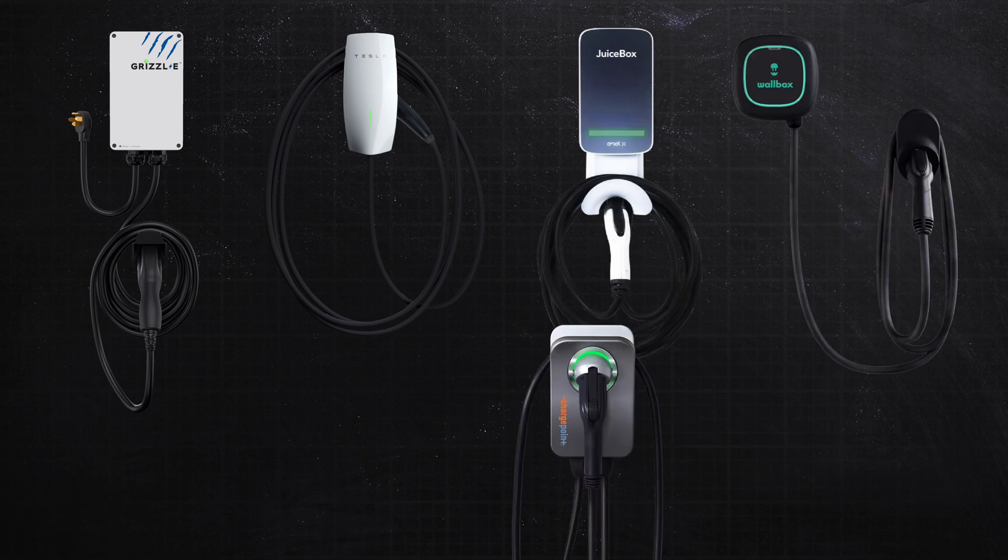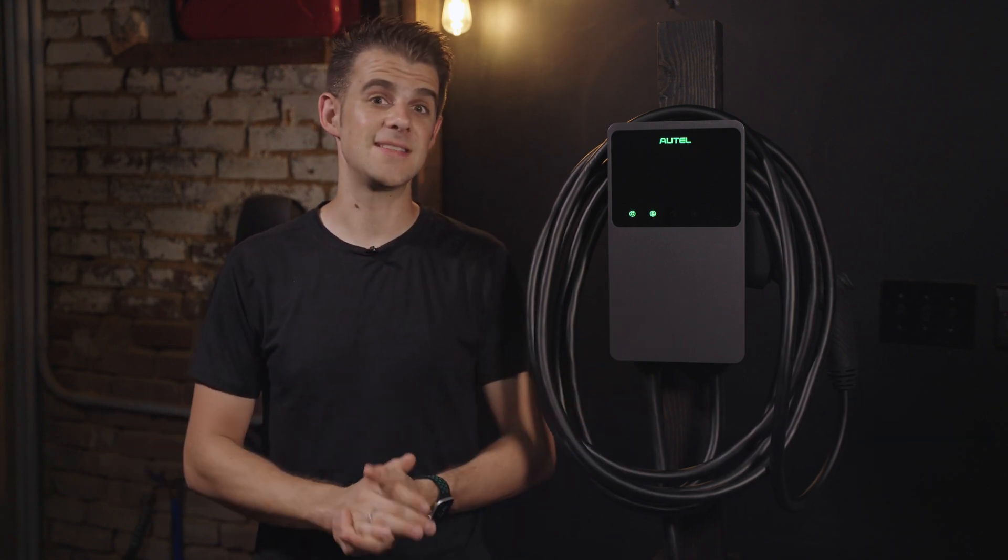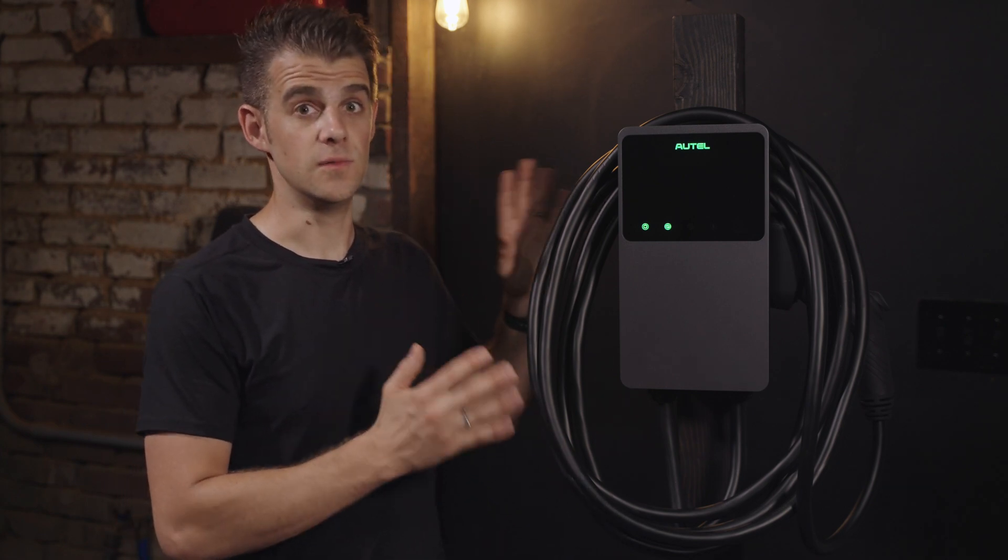This puts it into the same class as similar products by Tesla, Grizzly E, Juicebox, Chargepoint, Wallbox, Emporia, Flow, Clipper Creek, and many others. In full disclosure, I was provided this review unit by Altel, but I've done my best to maintain as neutral a stance as possible. Honestly, that wasn't very hard as I really do like this thing.